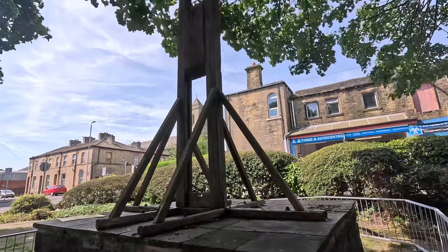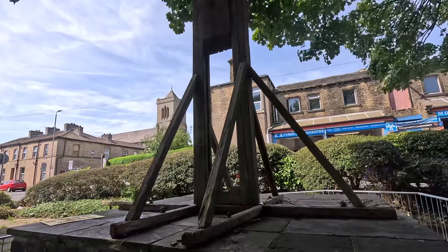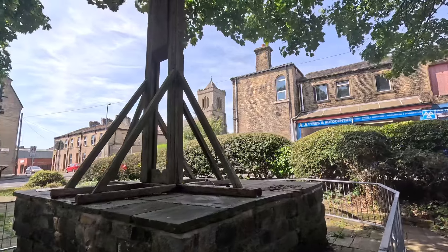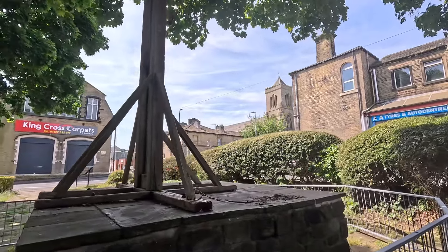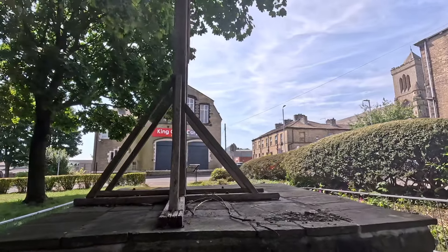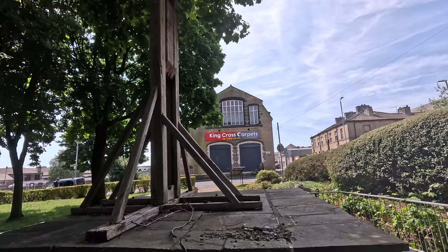Almost 100 people were beheaded in Halifax between the first recorded execution in 1286 and the last one in 1650. But as the date of the gibbet's installation is uncertain, it cannot be determined with accuracy how many individuals died via the Halifax Gibbet. By 1650, public opinion considered beheading to be an excessively severe punishment for such petty thefts, and the use of the gibbet was then forbidden by Oliver Cromwell.